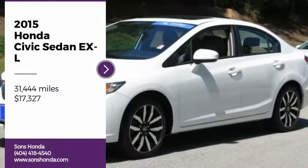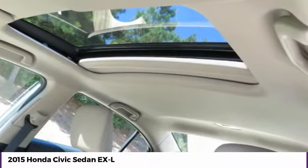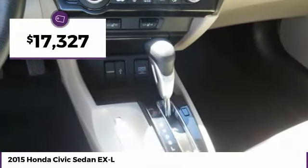Make a great choice today with the 2015 Honda Civic. Practical, awesome gas mileage, and incredibly reliable, and is priced below $20,000.